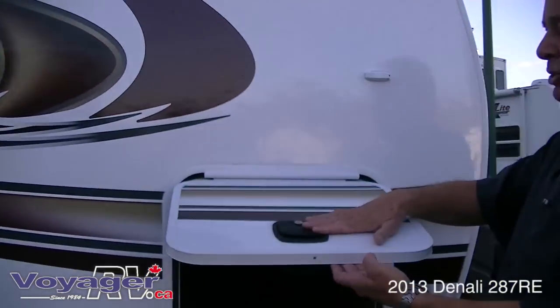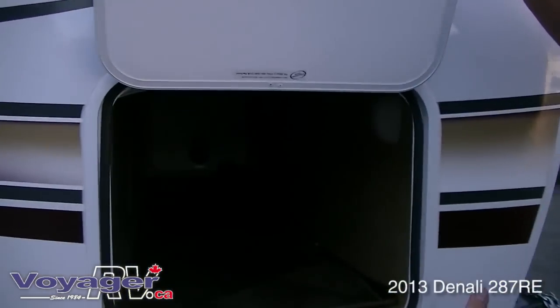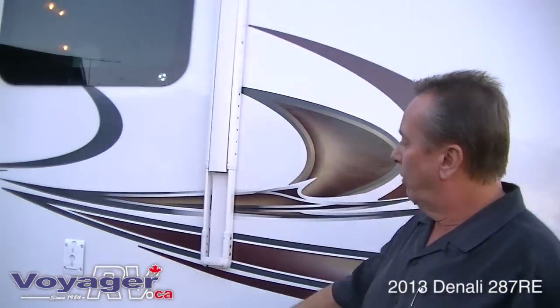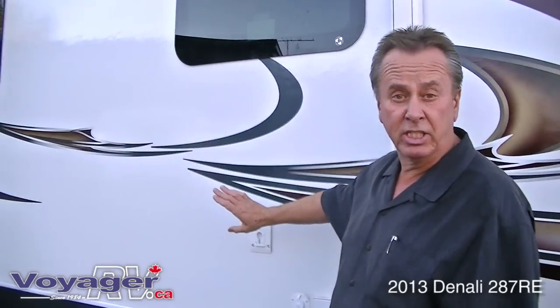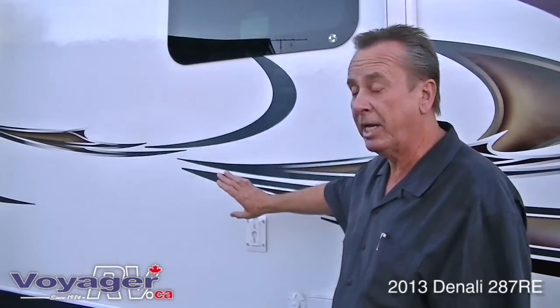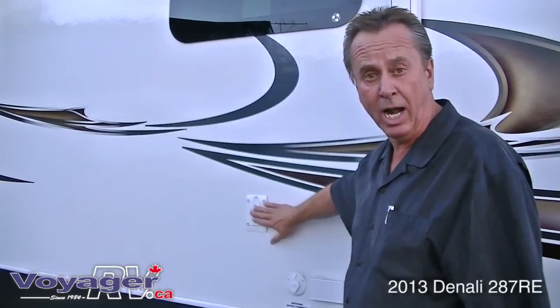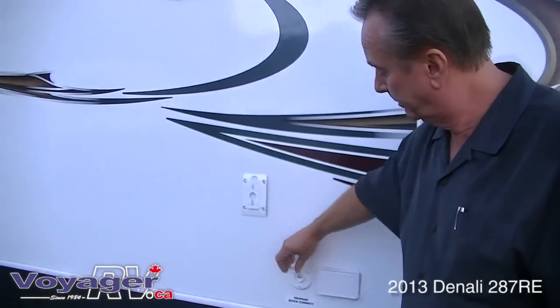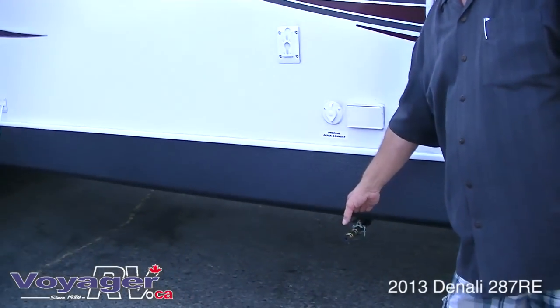You've got the nice slam latch doors with full pass-through storage underneath. Also, with the deluxe package, it gives you an extra TV in the bedroom which is removable and you can put on the outside. There's a bracket right here and a hook-up for your cable on the side, as well as a quick coupler on the bottom for a barbecue.